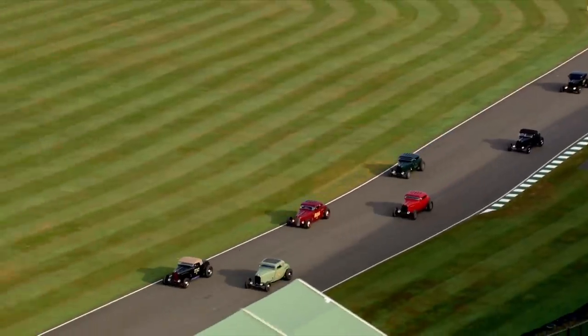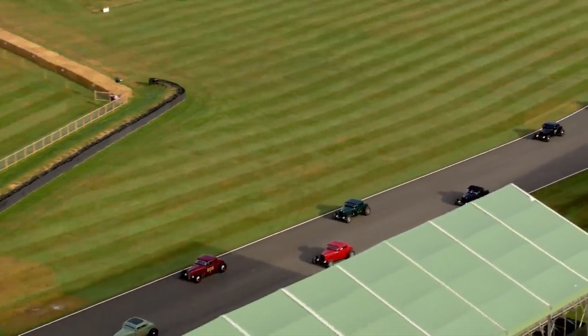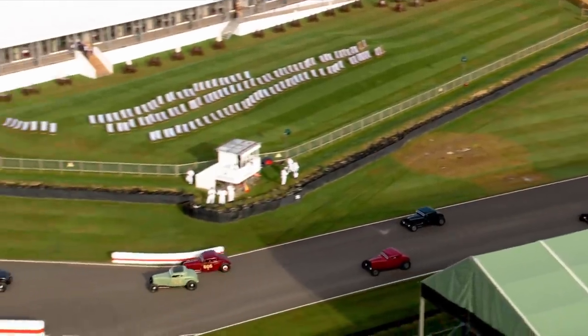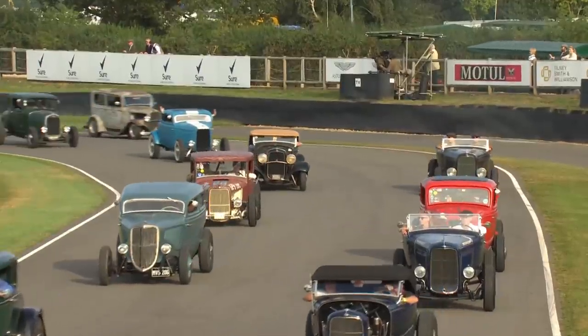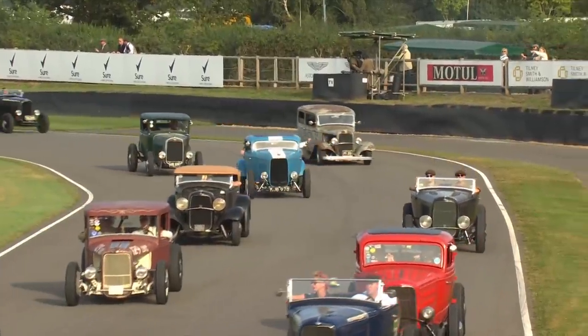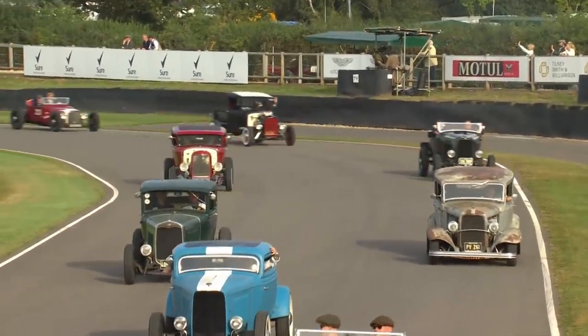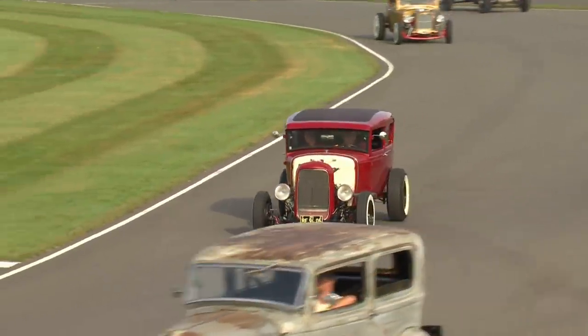They've come from garages and lockups the length and breadth of the country. Every one of these will be absolutely treasured, and I pretty much guarantee if you go and talk to any owner of these cars, that's a good half hour of your life — they will be able to tell you anything you want to know. Pretty much guaranteed every single one of these is built, not bought.